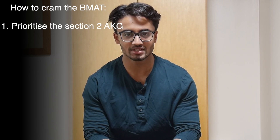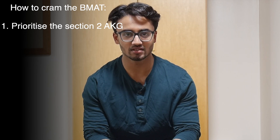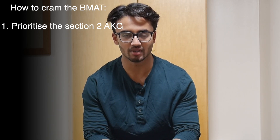My first tip for cramming the BMAT is to go through the Section 2 assumed knowledge guide, reading the entire thing — specifically the chemistry, biology, and physics sections more than the math section — and any bits that you seriously don't know, just memorize. Set aside five to six hours for this, just one day of the next seven days. This is all the content you will have in BMAT Section 2, and you need to go through it no matter what. Have this as your number one goal within the next seven days.